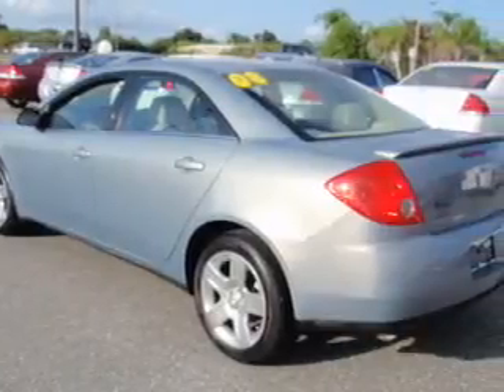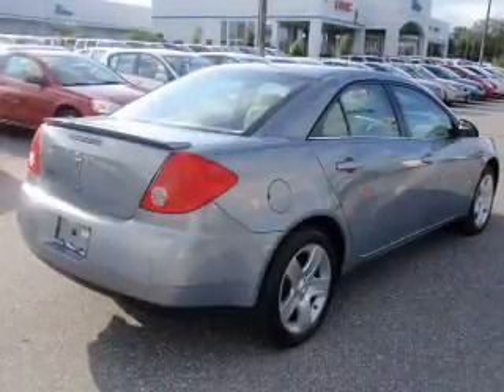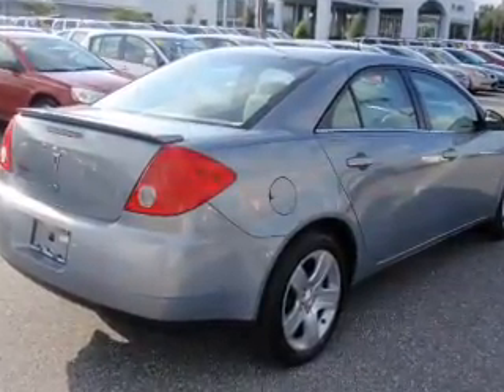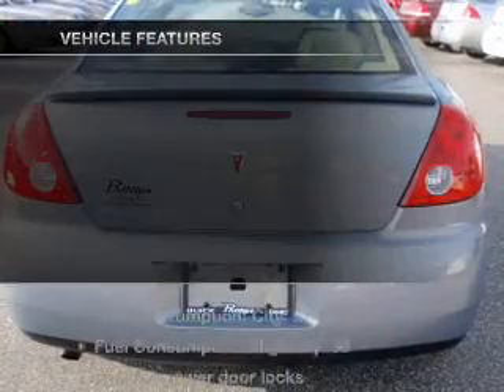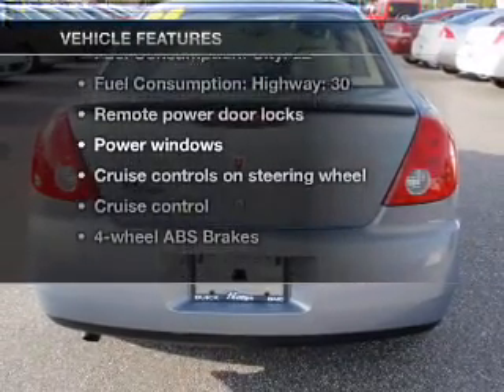Buy a vehicle and get a free warranty from us, only at everycarlisted.com. Premium wheels give a more luxurious look. The anti-lock braking system will help deliver you safely to your destination. And with these notable features, you won't want to miss out on the opportunity to own this amazing ride.